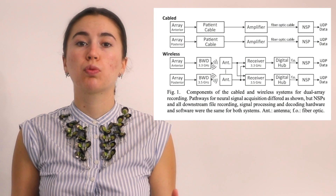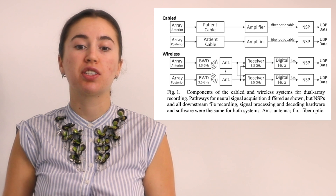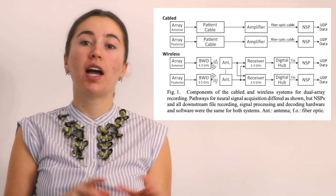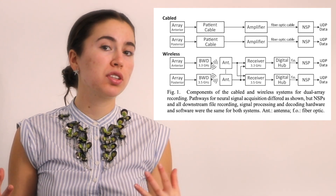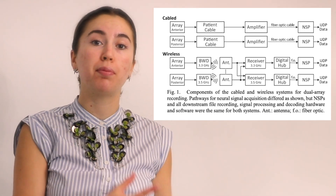The BrainGate brain-computer interface was previously cabled, which tethered the individual to the computer. How this works is there's a micro-electrode array which is surgically implanted over the patient's brain. That is attached by a cable to an amplifier, which is then attached by a fiber-optic cable to the neural signal processor. The neural signal processor decodes the information from the patient's brain so they can control the computer. The restrictive component is the fact that they are attached by a wire, making it not very mobile.